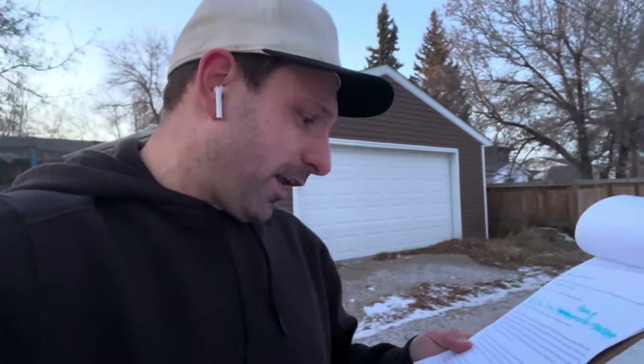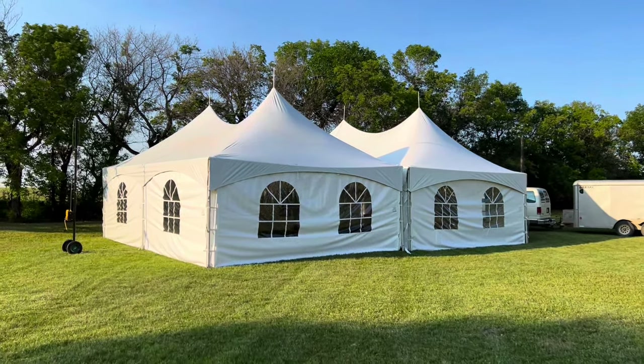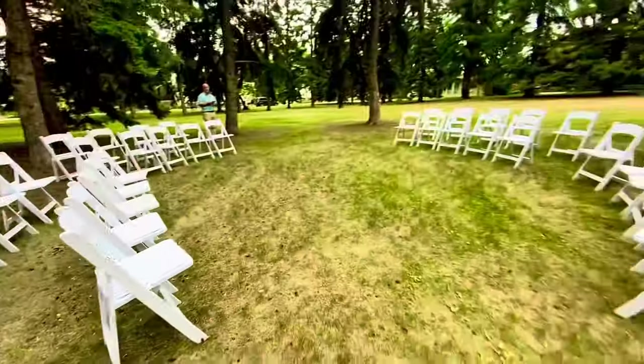I used the same pre-booking deposit strategy I used with the white chairs — I added two 20x30 marquee tents to my website in the off-season, took deposits, and bought the tents before the season even started. I quickly made enough money from deposits to buy them before I even owned them. At the same time I started buying more rental-quality inventory — dance floors, resin chairs — to make the tent packages look nice and appeal to the wedding crowd, since marquee tents attract more weddings than backyard parties.